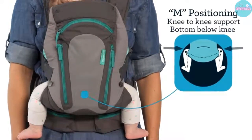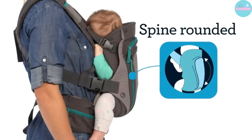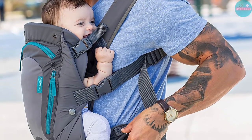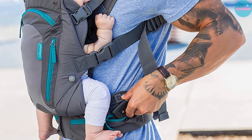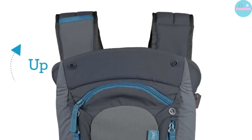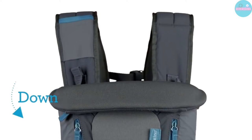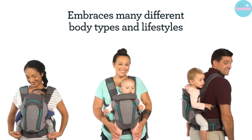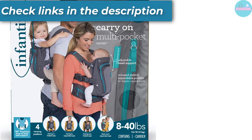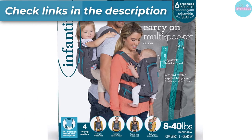Its mesh lining is suitable for all climates. What we really like about this carrier is the added versatility — it allows for four different carrying positions: backpack style, front-facing inward with narrow seat, front-facing inward with wide seat, and front-facing outward. This carrier is perfect for newborns and larger babies or toddlers as you can comfortably hold up to 40 pounds. Its M-positioning, adjustable head support, and spine-rounded design will provide comfort and safety.